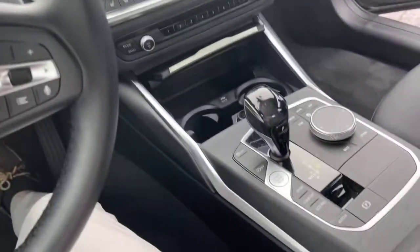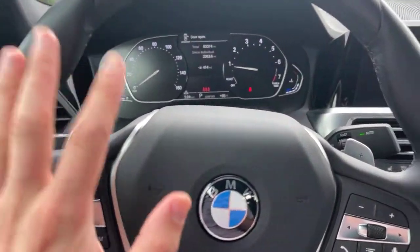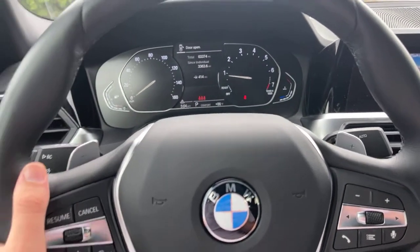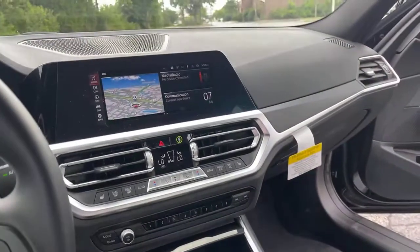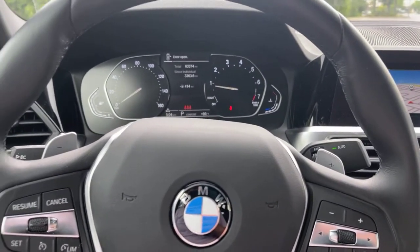We'll notice a pretty similar interior layout across pretty much all the BMWs, very current in the model range. Now this 3 Series — this current generation is the G20, and this was new for 2019, so it's been in production a couple years. Honestly, this was sort of the first one along with the X5 to bring this sort of interior layout into the brand, and it's a really nice space, pretty premium for the price point.